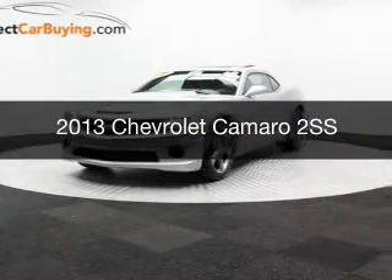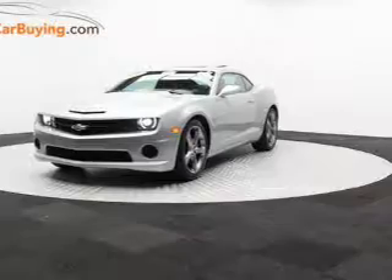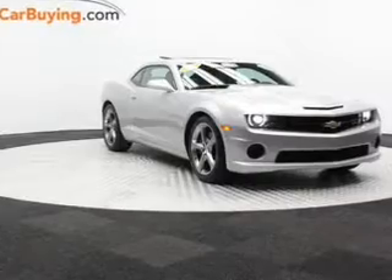This is a used 2013 Chevrolet Camaro. It's powered by rear-wheel drive, a 6.2-liter, 8-cylinder engine, and a 6-speed automatic transmission.